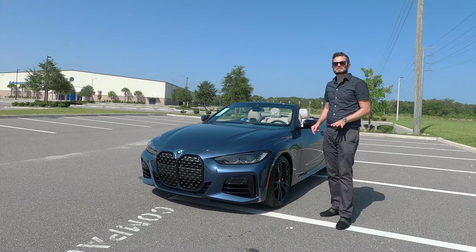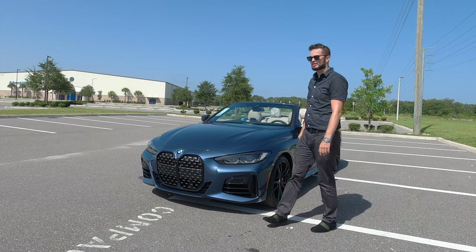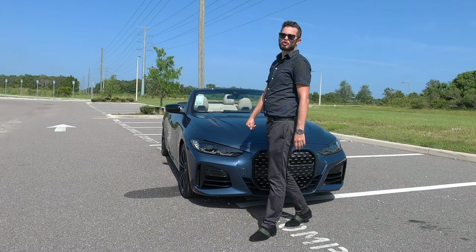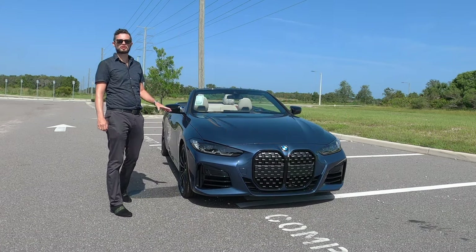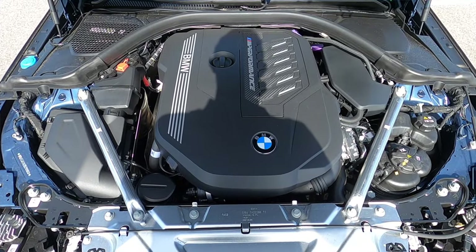Because this is a convertible, it's going to be a few tenths of a second slower. But packed underneath the hood is a BMW inline six-cylinder twin-scroll turbocharged producing 382 horsepower, 369 pound-feet of torque, paired to an eight-speed automatic transmission.